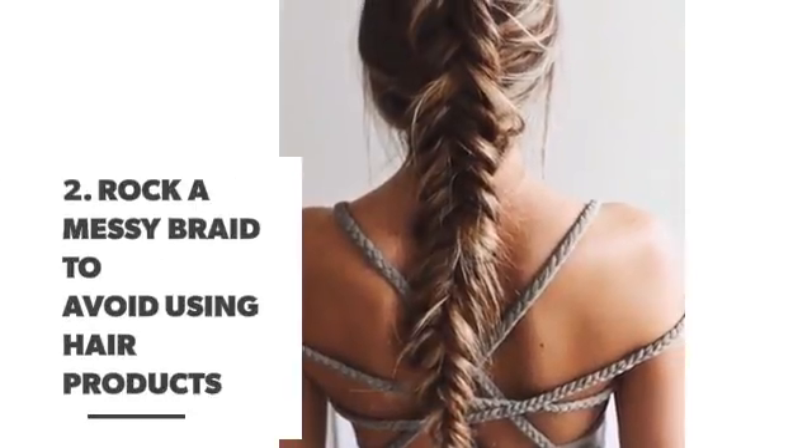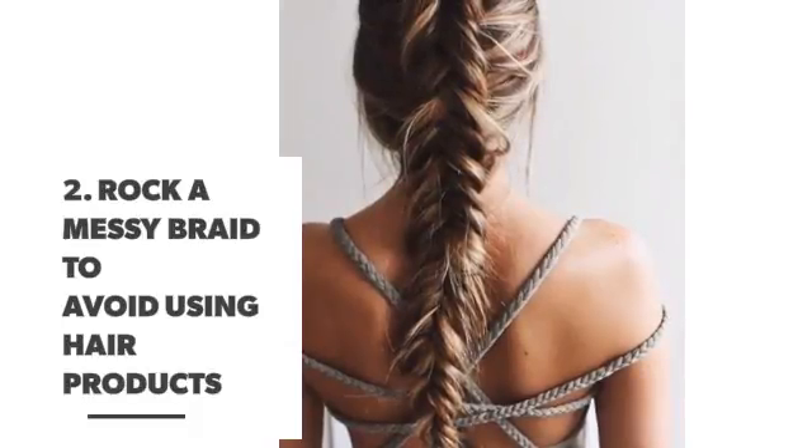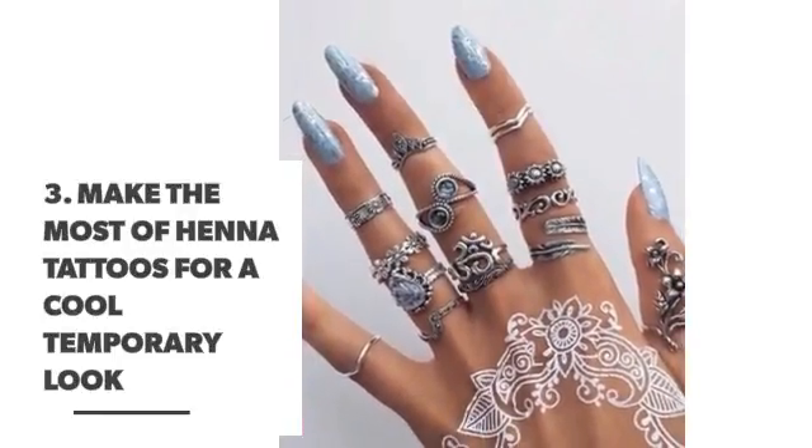Number 2: rock a messy braid to avoid using hair products. Number 3: make the most of henna tattoos for a cool temporary look.